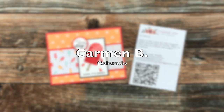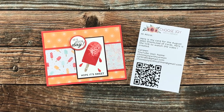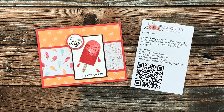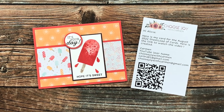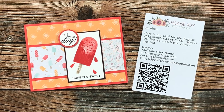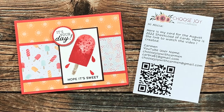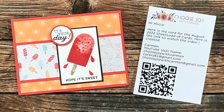Next up is this super sweet card from Carmen B of Colorado. I love that focal point stamp and the fun little sweet treat patterned papers. Carmen has shared a video on her channel creating these cards, so I will make sure to link that in the description box below. Thank you, Carmen.